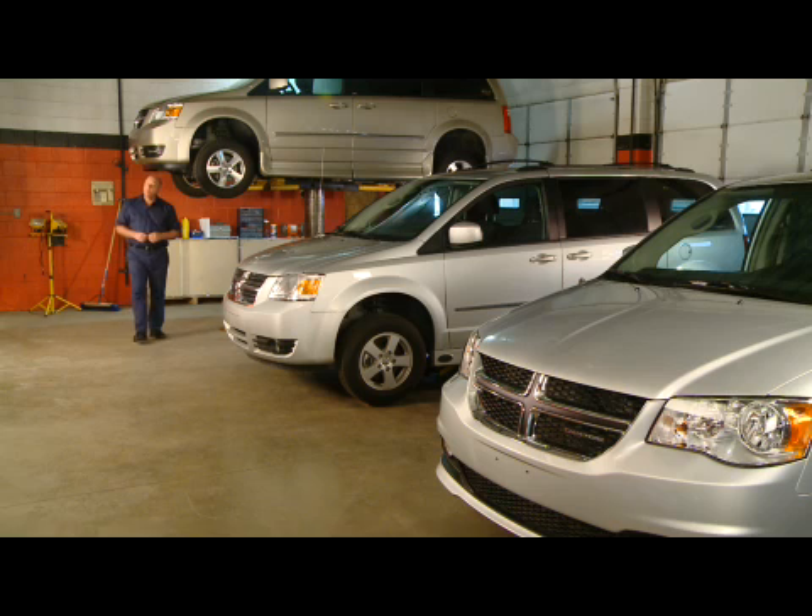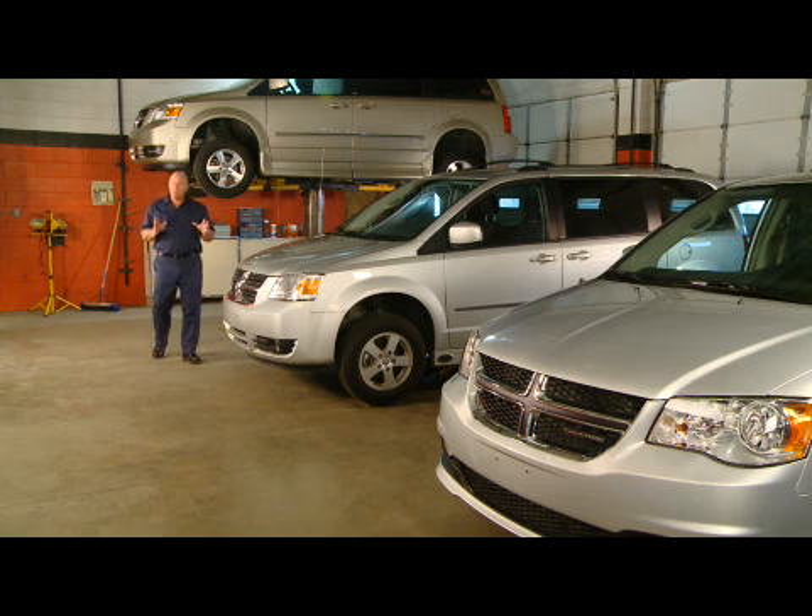Straight talk. That's what I'm here to deliver — straight talk about wheelchair vans. We're going to look inside, outside, and underneath. And even though it won't always be pretty, I promise you, you'll learn something.